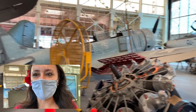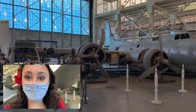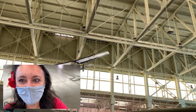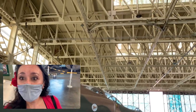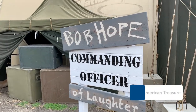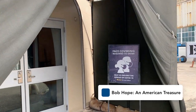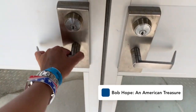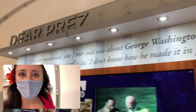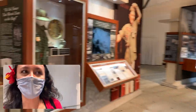As always, don't forget to look up — there's another plane just up there. Bob Hope — commanding officer of laughter. Let's go inside. So we're inside of that exhibit that we just came out of a moment ago.